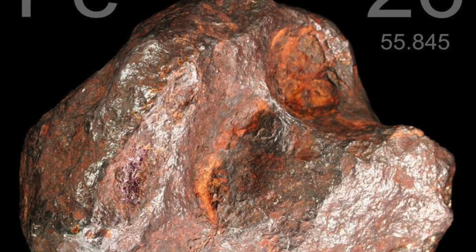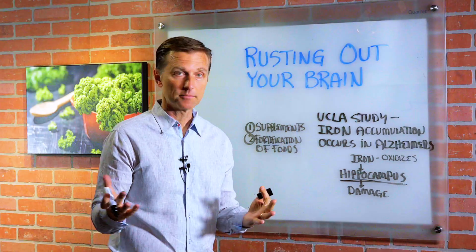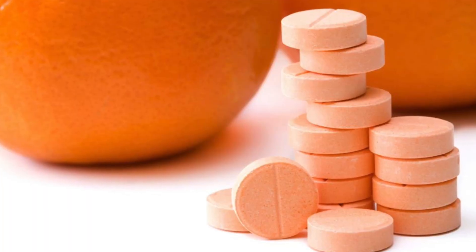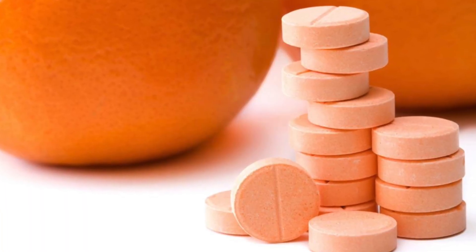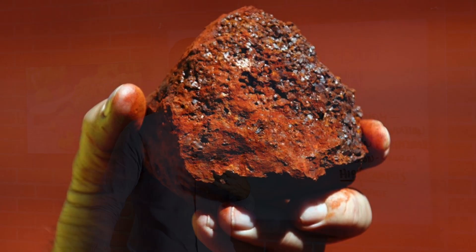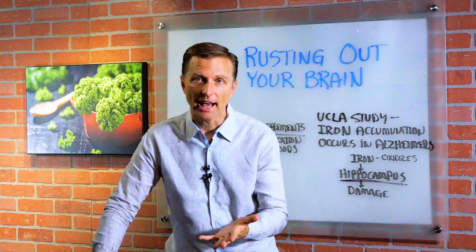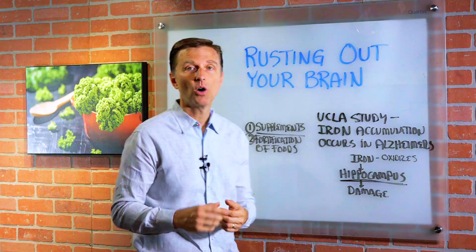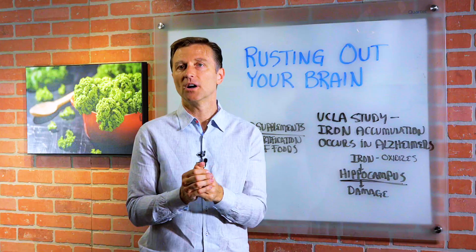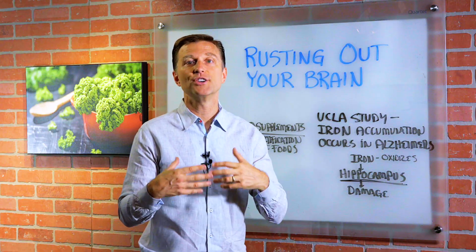So where are we getting this excess iron? Two places. Number one is supplementation. Some of the top vitamin companies use the wrong type of iron in their ingredients. I'm not going to mention names, but it's the type of vitamins you would get from GNC or the drugstore.